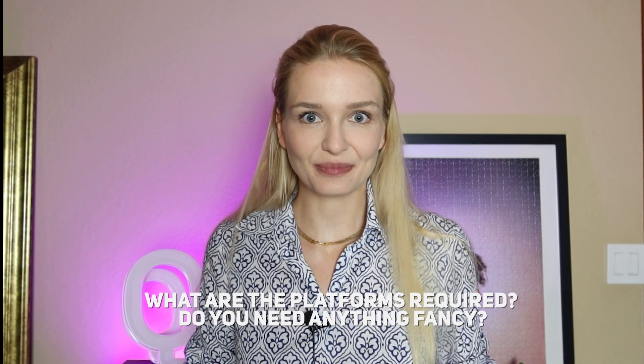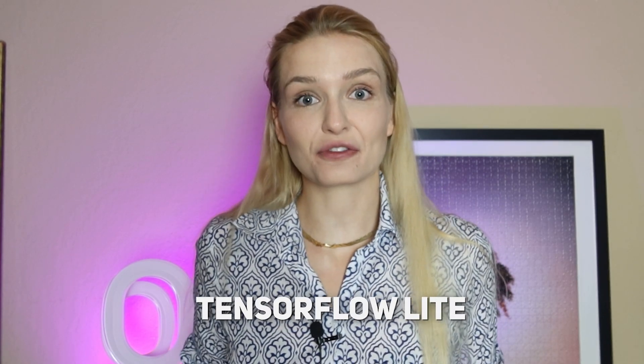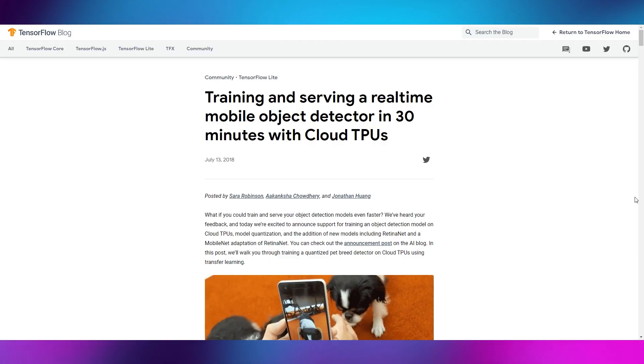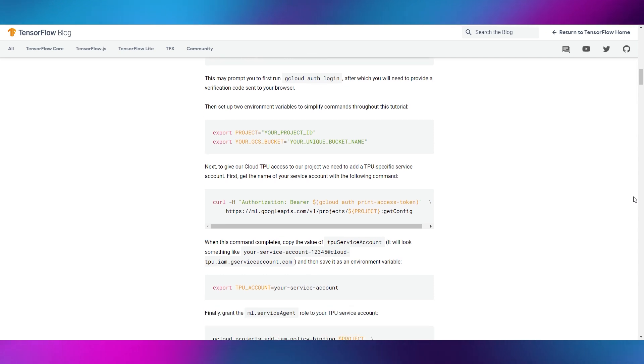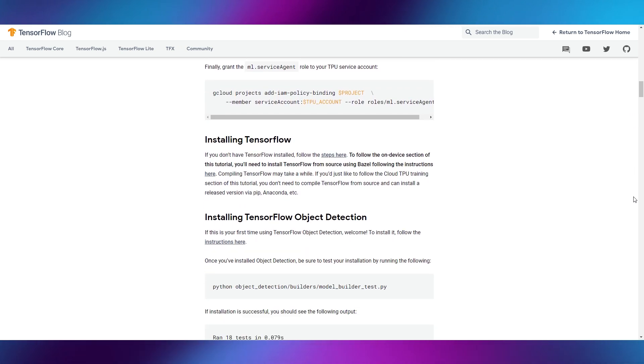If you want to get started with TinyML, what do you actually need? As it turns out, you can use Python — and there are even Python frameworks for this. One example is TensorFlow Lite. Check out the Google website for quick start guides and tutorials. You can learn to do object detection and audio classification like hot word detection — so when you say Alexa or OK Google, this can be done within the microcontroller. And yes, you can do all of that today.